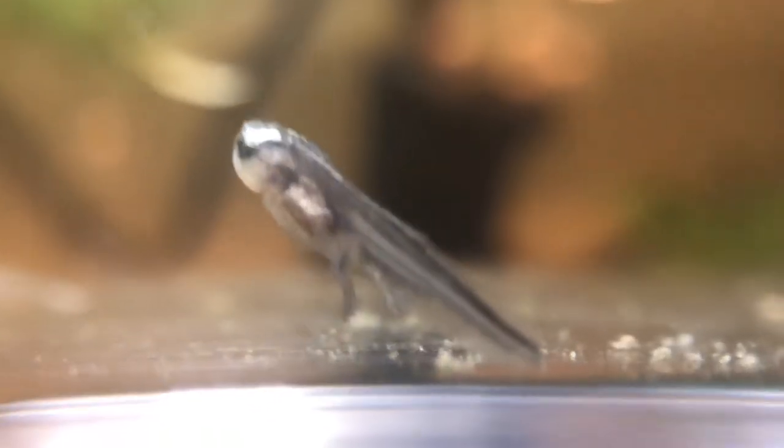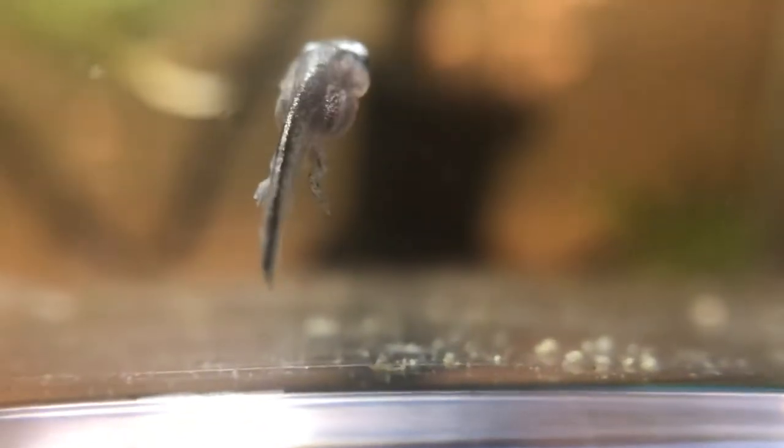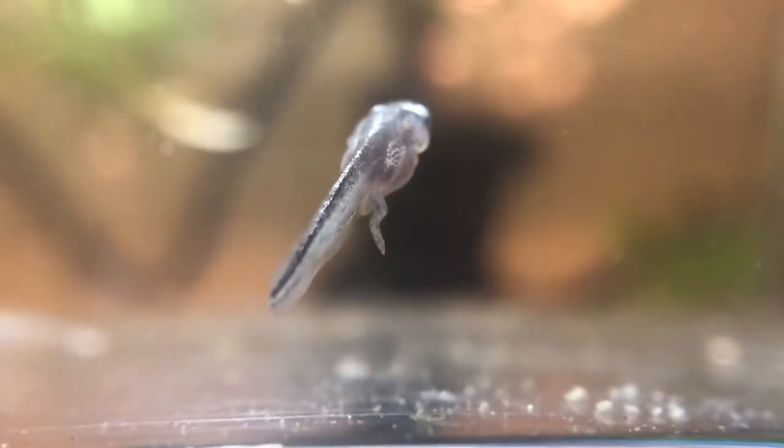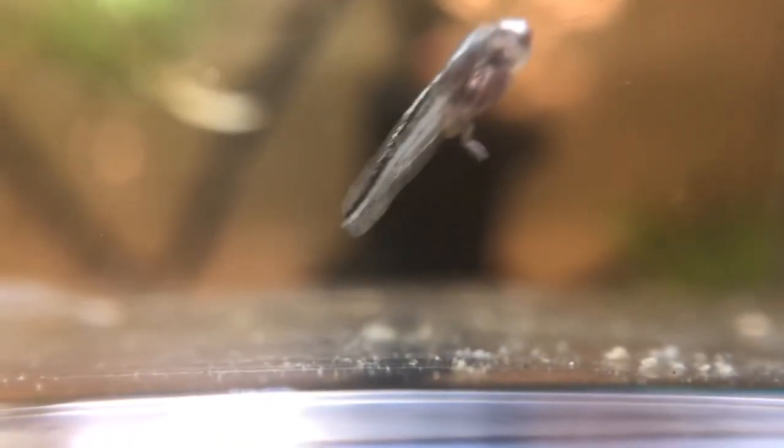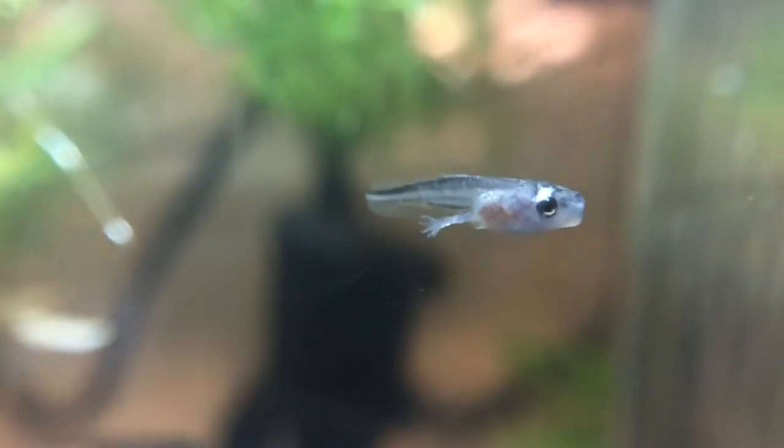Oh, I just noticed this guy's missing the tip of his tail. Unfortunately, what that means is this guy's not going to make it. He was probably nipped by a different tadpole in the tank — they don't see very well, so one of them probably saw the tip of the tail, thought it was a piece of food, and got a little chunk out of it. It's a sad part, but I will love him while he's here.